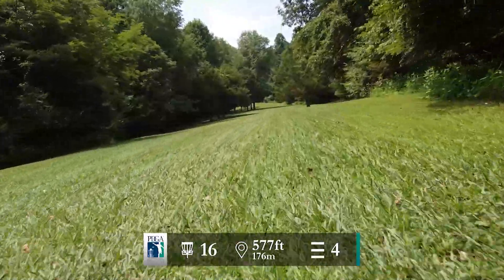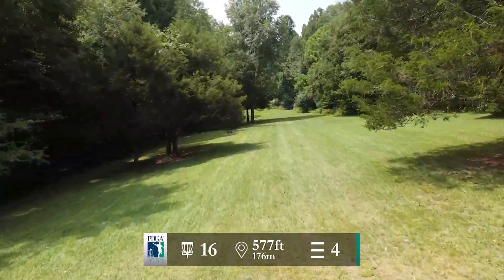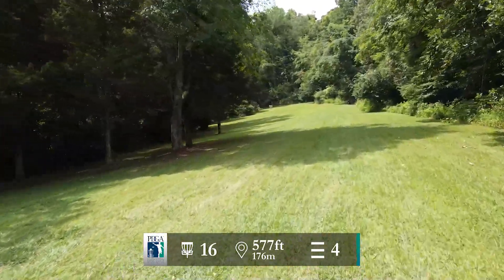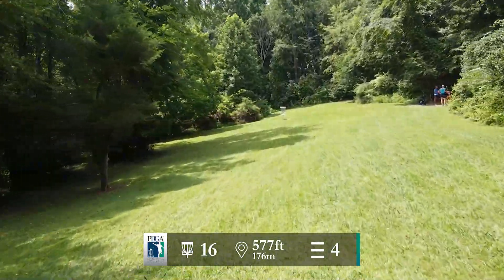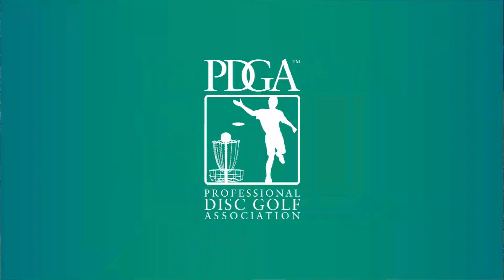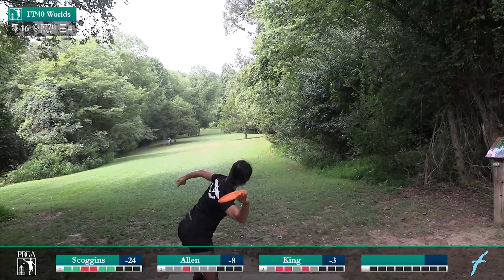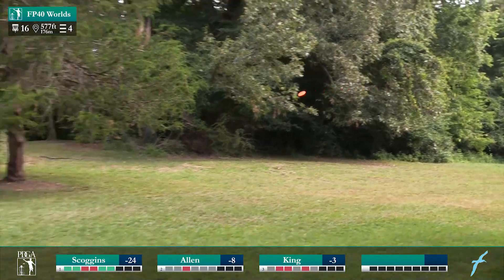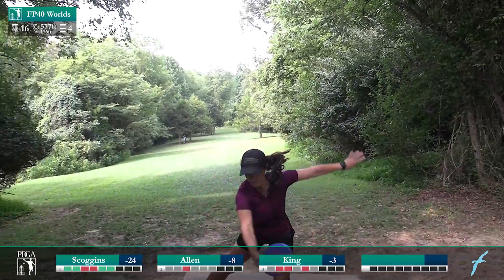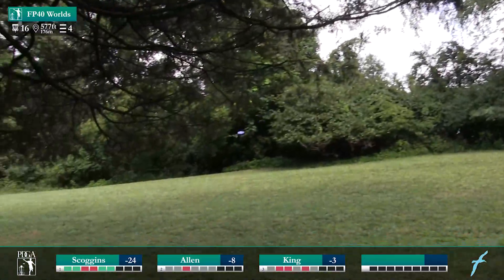Hole 16 — 577-foot par 4. This one is a lot of uphill but luckily it is nice and open. You just have to worry about a couple trees here and there blocking your way. It tightens up just a little bit about 150 feet away from the basket and then opens up again. Luckily the grass is pretty long so you're not as likely to stand up and roll away, but still a possibility. She's just trying to get as far up the hill on the first drive as possible and stay in the middle so that you can get through that main gap up there. It's really easy to stall out or fade out into the woods to the left when throwing backhand.